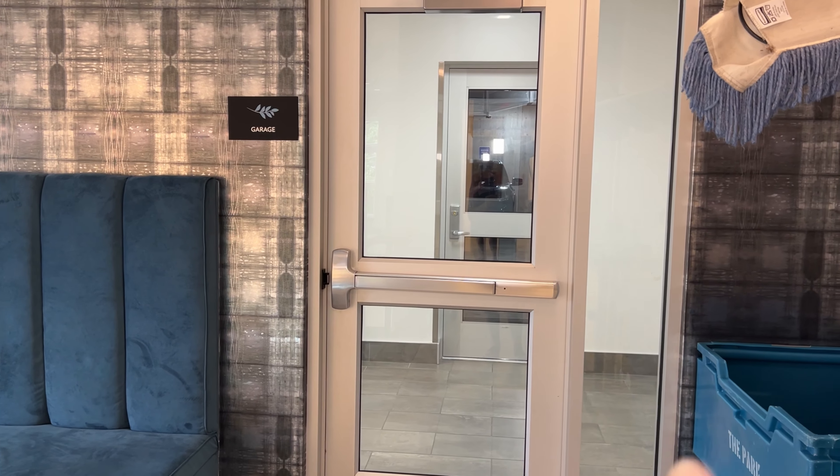This is where you can go into the garage for the cars. I'm going to go upstairs to the elevator and show you each floor, because each floor has its own lounges. Right now we're on the second floor.